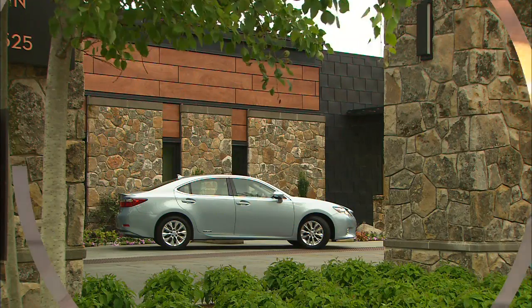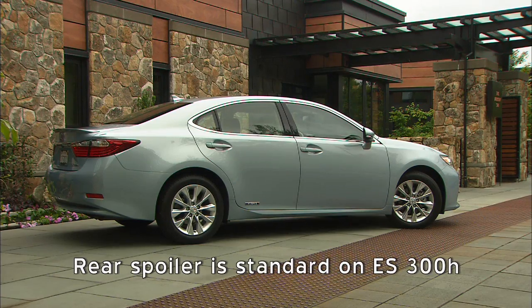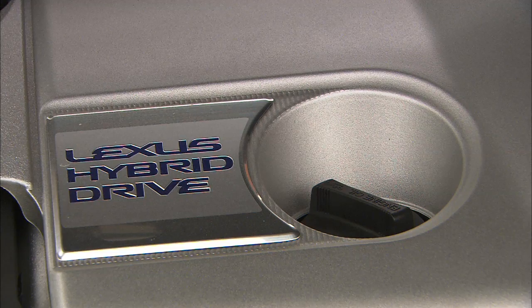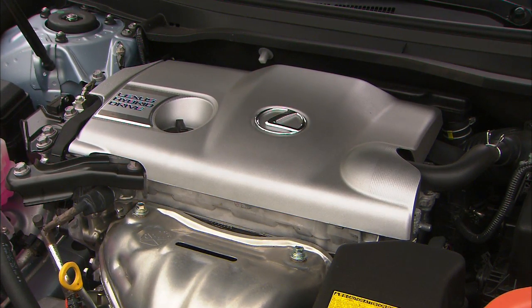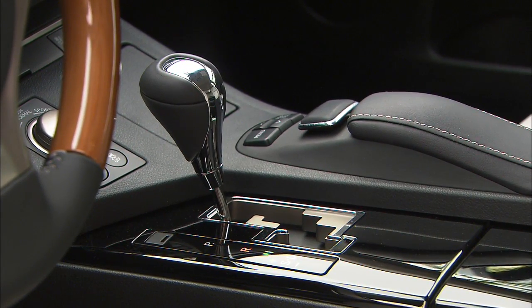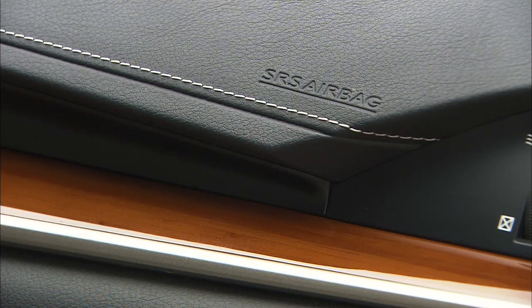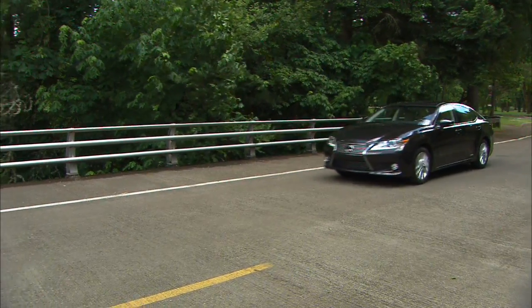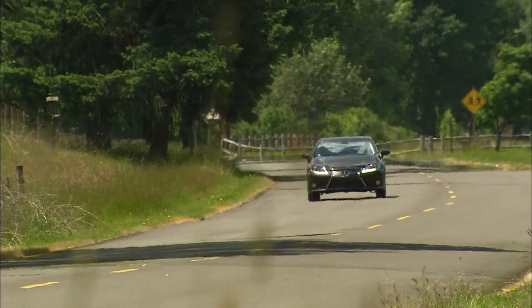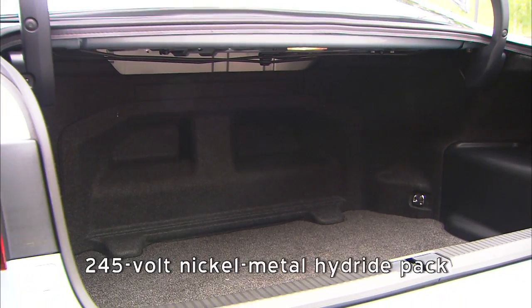A quick look at the ES300H hybrid model. Other than the badges, the only real differences are the blue-trim Lexus logo and the lack of visible tailpipes. The gas engine is a 2.5-liter four-cylinder running on the Atkinson cycle, with a total system horsepower of 200. The water pump, power steering, and AC are electric — this engine has no accessory belts. The transmission switches from a six-speed to a continuously variable unit; switch into sport mode and the energy gauge turns into a tachometer. Inside, the wood goes from the 350's bird's eye maple to eco-friendly bamboo. Like all Toyota hybrids, it can pull away on electric power alone, with the gas engine powering up when more oomph is needed, and the battery charging during coasting and braking. It's about a second slower to 60 miles an hour than the 350, but makes up for it with 40 MPG city and 39 highway. The battery pack takes up three cubic feet of trunk space, and the pass-through is gone.